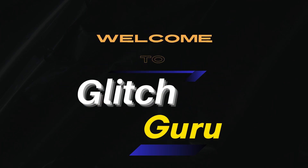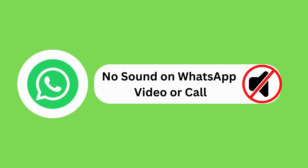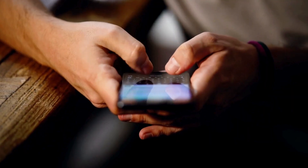Hi guys, welcome to Glitch Guru. In this video, we'll show you what to do if you can't hear anything while playing videos on WhatsApp or during WhatsApp calls on your iPhone.